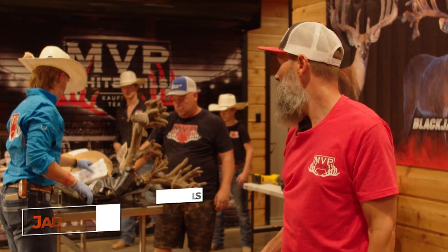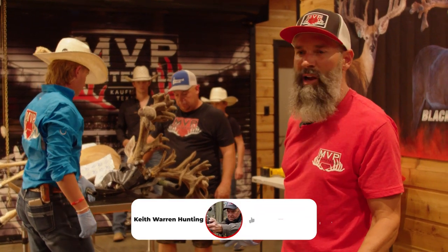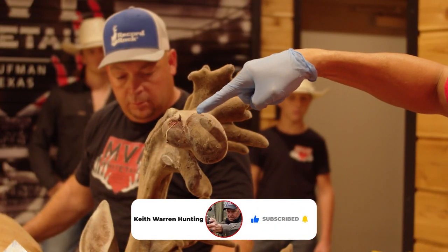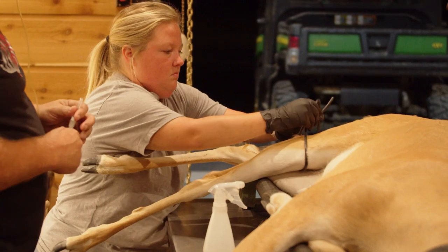Alright guys, we're going to cut this buck today. We're a little bit worried about him potentially having an antler infection. We caught it early. He's got a little nick right here, you can see, and some nick right up under here. We just decided to go ahead and cut him, so we're going to show you. We're going to cut him right now.